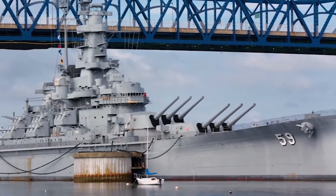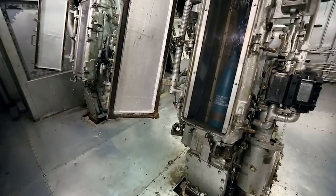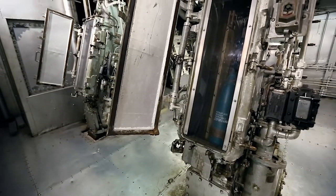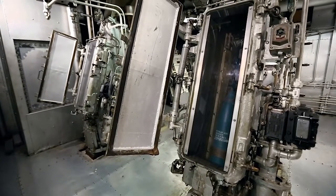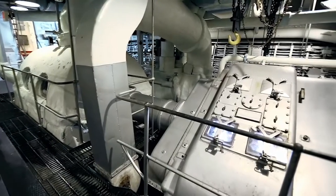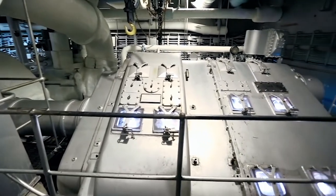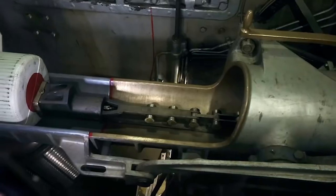In May 1942, USS Massachusetts was commissioned. Of course, you can't send a newly commissioned ship into battle immediately, but there was no time to carry out proper trials and conduct full-scale training of the crew. Participation in Operation Torch served as the training mission for the battleship.